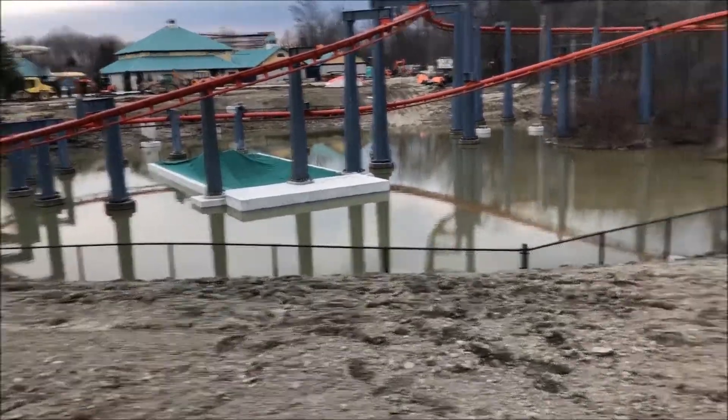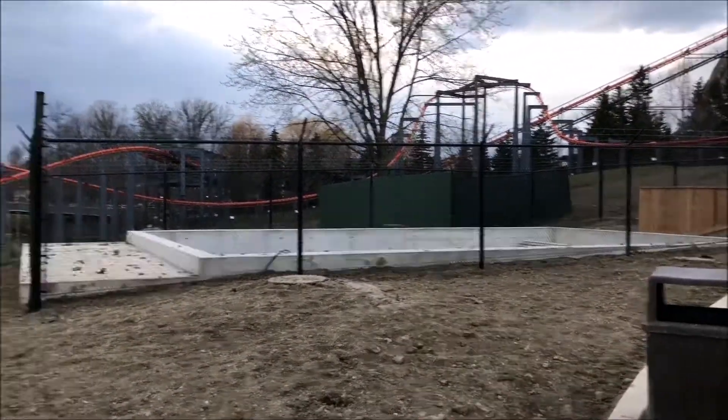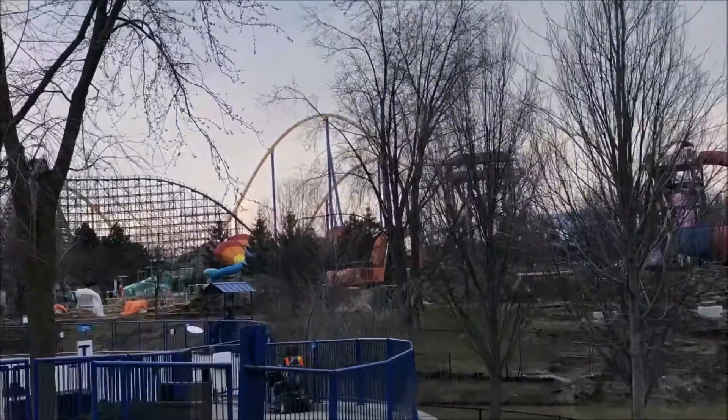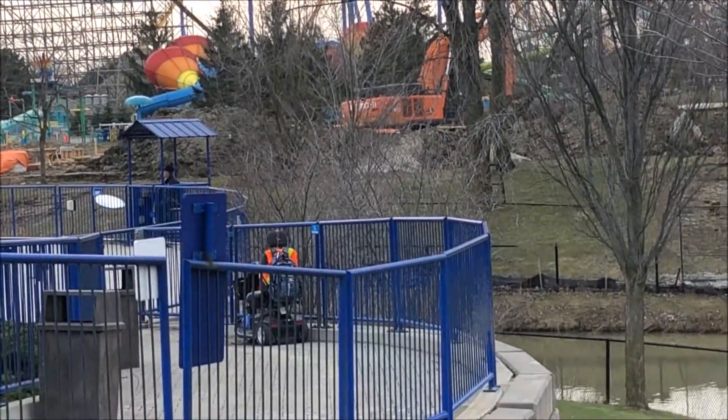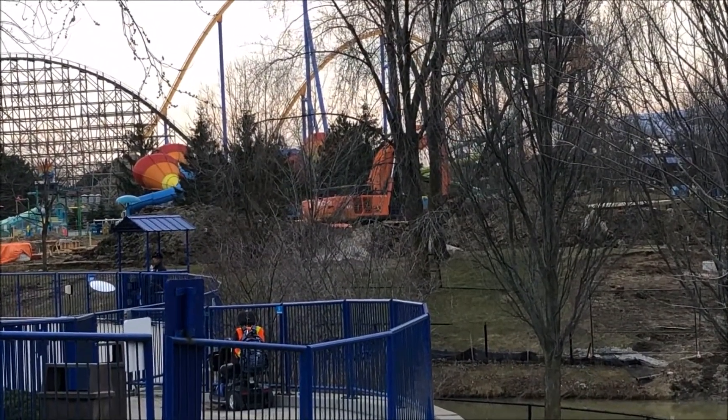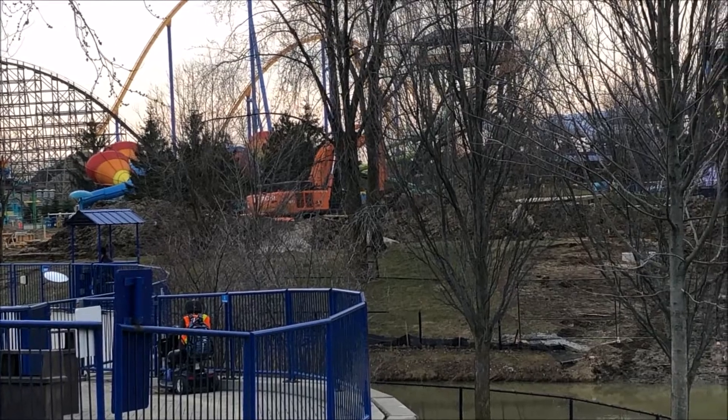There were fences blocking the construction site on the pathways, but from the vantage points you can easily see the construction sites. I was able to get some video footage and some photos of what's being done over there.